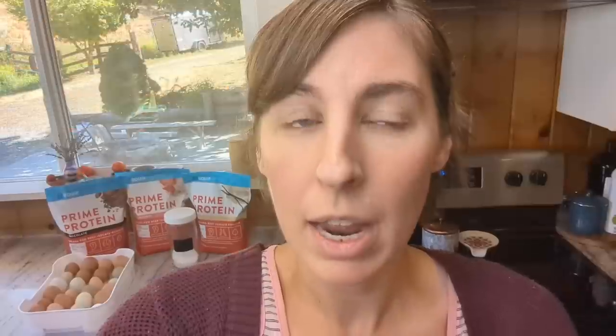In my last egg yolk waffle video, I used Perfect Keto's MCT oil powder and their keto collagen powder, and those turned out delicious. That made super high fat waffles, which is great when you're trying to up your fat percentage on your keto diet. But I'm not trying to up my fat percentage super high, so I wanted to find a way to have the waffles be a little bit higher protein.